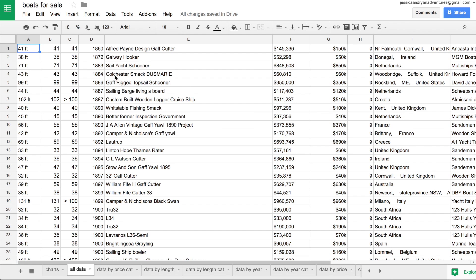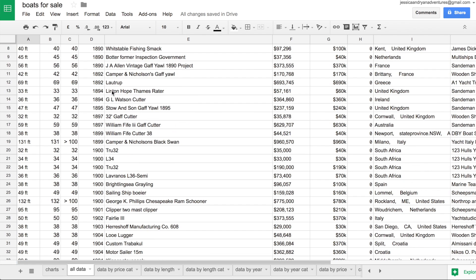It covers monohulls, catamarans, anything under a million dollars and 30 feet or longer. That cutoff is because this is more for people who are considering cruising rather than day sailing — there are a lot of smaller day sailor boats that didn't really factor in. So the data is all sailboats greater than or equal to 30 feet and less than $1 million. I'm going to jump into the numbers now.